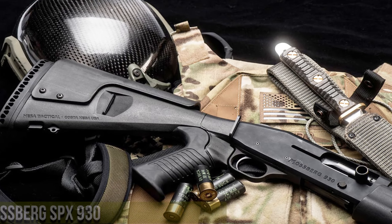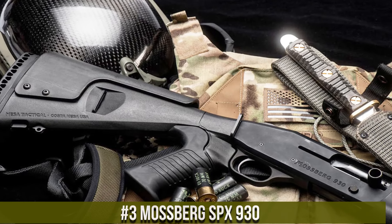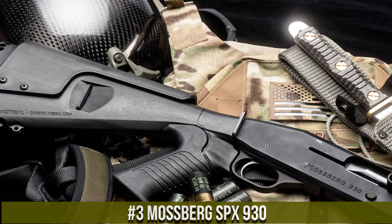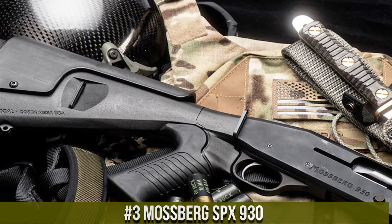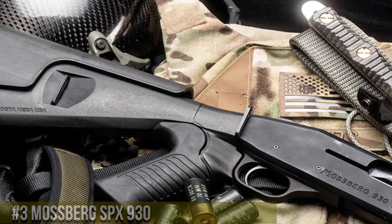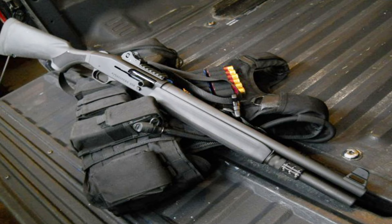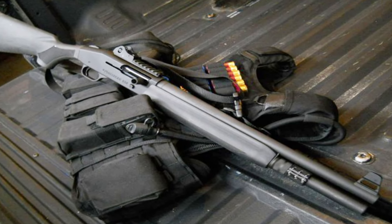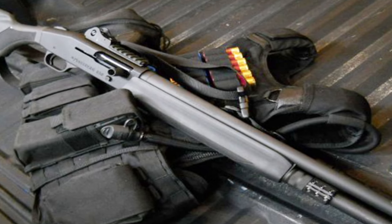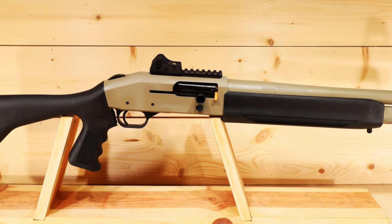Number 3: Mossberg SPX 930 — a high-performance, semi-automatic shotgun designed for tactical applications. With its rugged construction and reliable gas-operated system, the SPX 930 delivers exceptional reliability and fast cycling. This shotgun features a 7+1 capacity, allowing for ample firepower in critical situations. The adjustable stock and pistol grip provide a comfortable and secure hold, enhancing control and maneuverability.